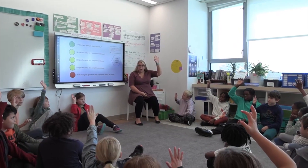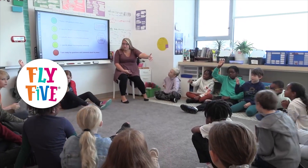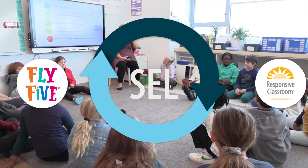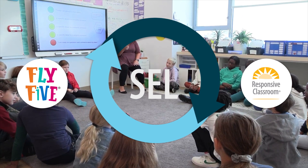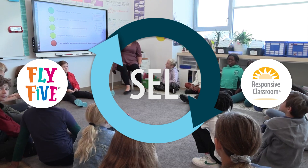When students have been explicitly taught and are able to practice SEL skills in a classroom environment that is orderly, inclusive, and respectful, this creates an optimal learning experience for all students.